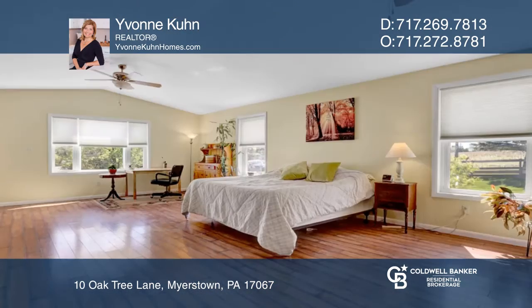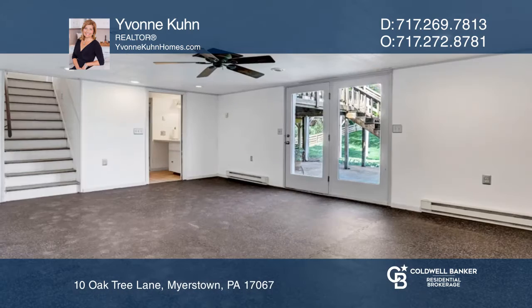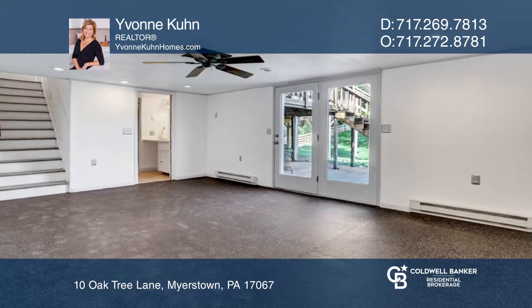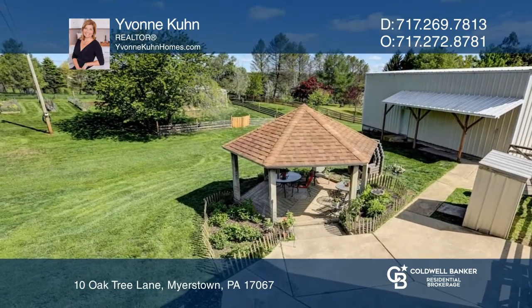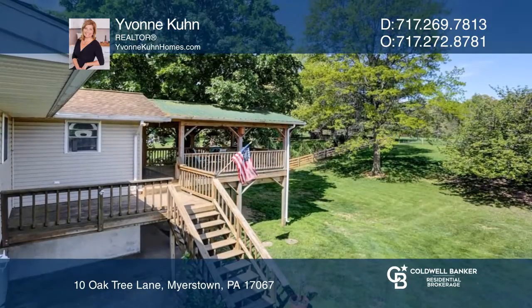This one-acre property is home to a large kitchen, an outstanding primary suite that was recently added, a finished walkout basement, a detached garage, and a large backyard with a patio, gazebo, screened-in deck, gardens, and a chicken coop.